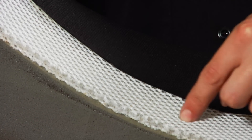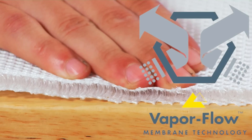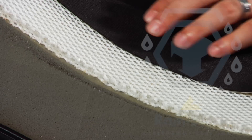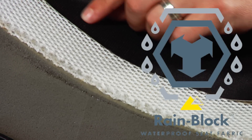The special piece here is in the middle — this is called the vapor flow barrier. It's an area in the seat that allows air to really freely pass in between the seat cover and the foam. The seat cover itself is what we call the rain block seat cover.